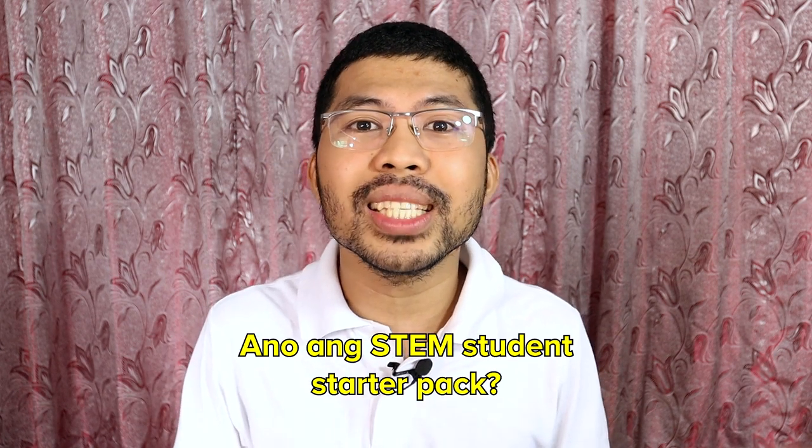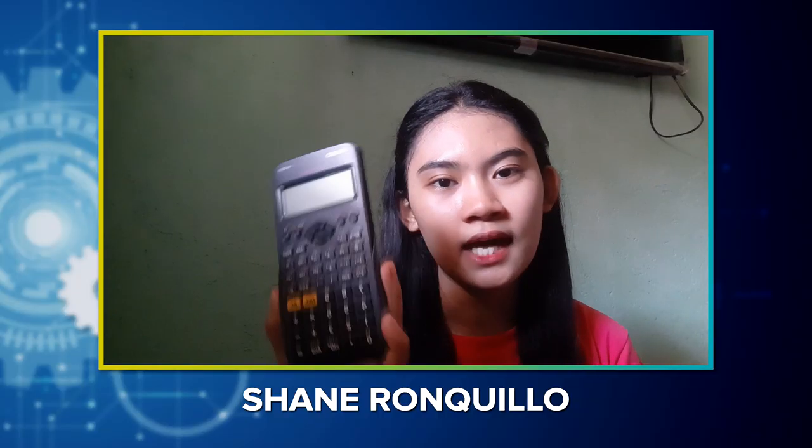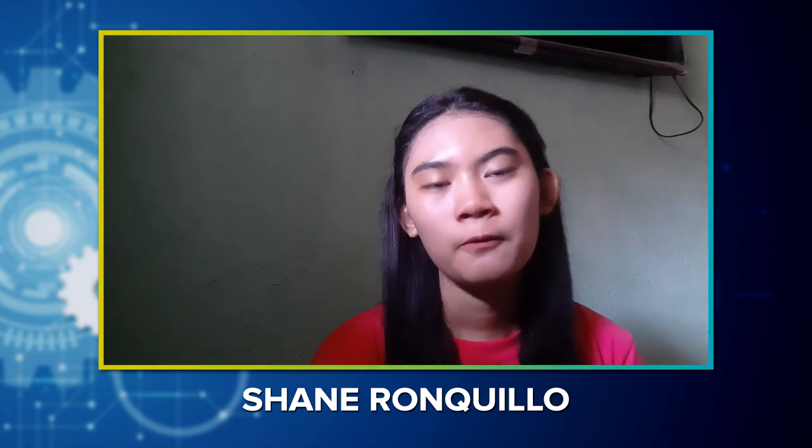Okay guys, so my first question for you: ano nga ba ang dapat nilang ihanda o mga gamit na dapat nilang ihanda, lalo na yung mga sinasabi nilang starter pack sa strand na ito? A scientific calculator is a must-have item kasi minsan limited lang yung pinapahiram ng teacher ninyo, at ito na rin yung magiging BFF ninyo when it comes to solving. At isa pa sa mga dapat ninyong iready ay yung inyong periodic table of elements — ito naman yung magiging sandigan nyo sa chemistry.